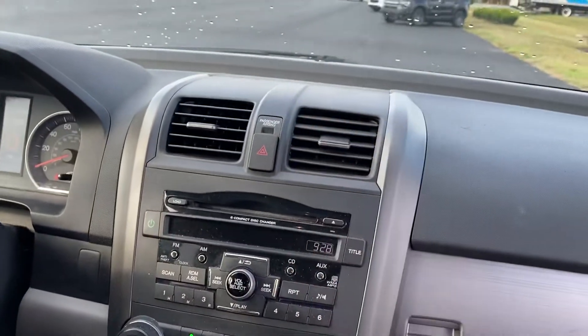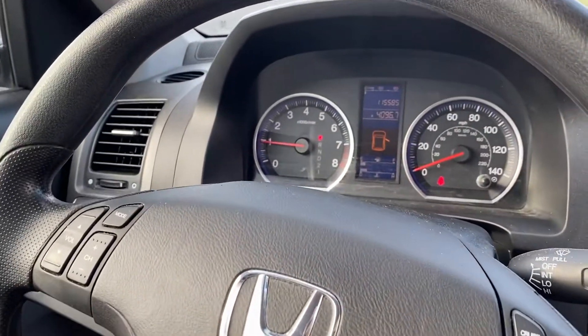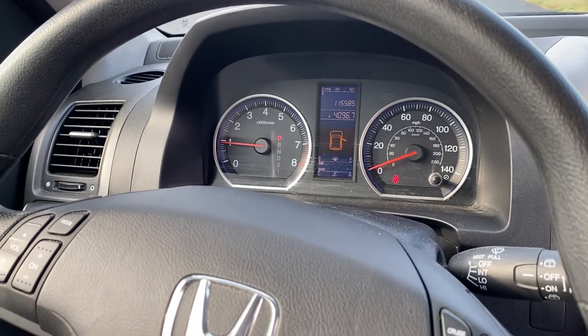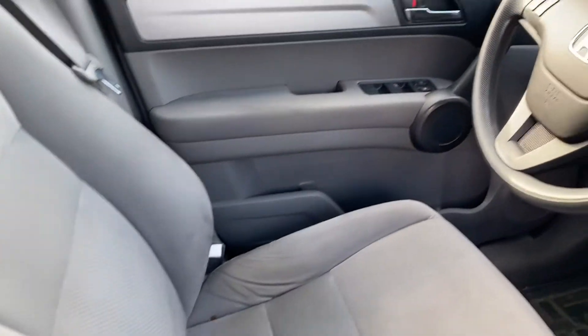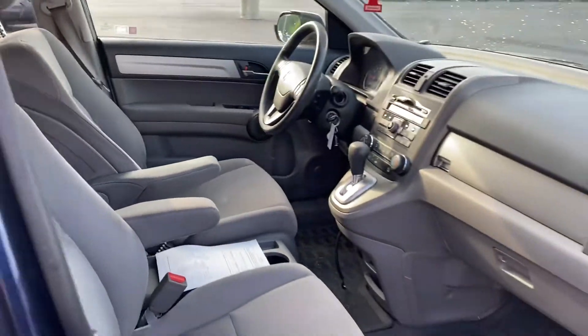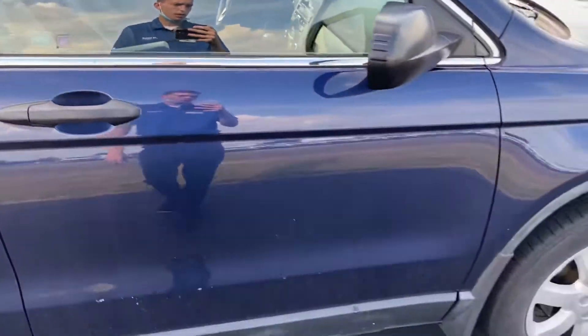It is blowing cold air. The car has 115,582 miles. It is in good condition for the mileage and age.